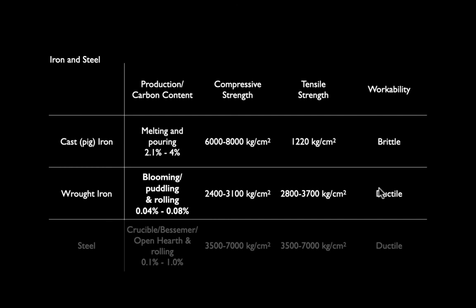Wrought iron is ductile — you can cut and drill it — but it had to connect with very imprecise cast iron pieces. So any frame using wrought and cast iron together was necessarily loose. You could cast a bolt hole into a cast iron column, but you had to make it a little bigger than needed because there was no way to know exactly where it would end up on site. You'd have a loose, janky connection that could handle gravity loads but needed brick walls to stabilize it.